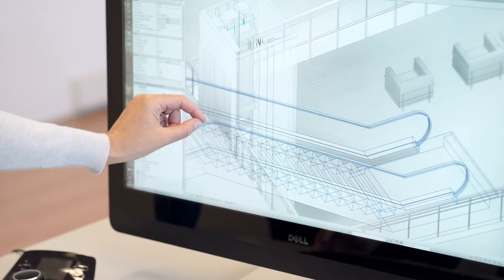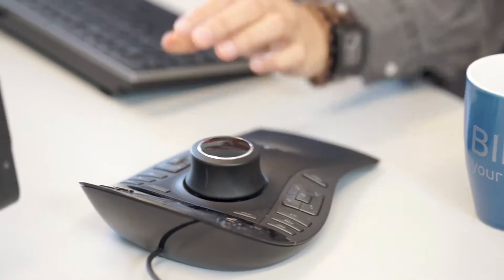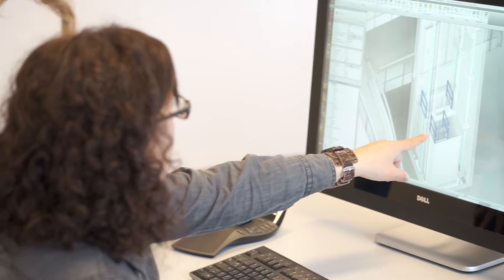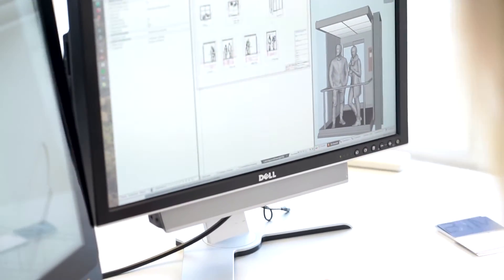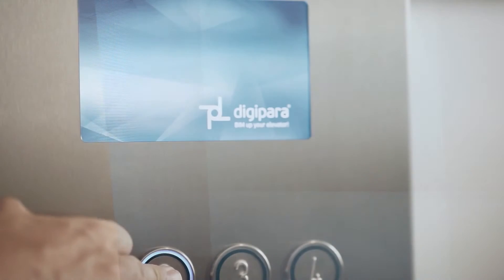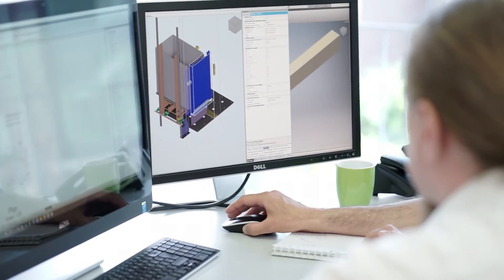Elevator manufacturers all over the world use our software to automate the design of their elevators. The database contains about 100,000 elevator models and sizes — this is also of great value to the more than 20,000 architects who use our software.